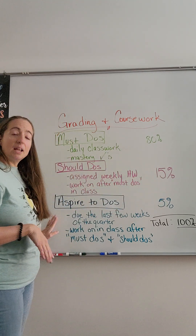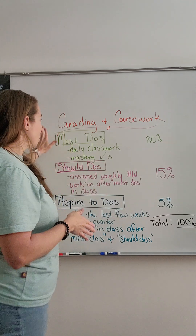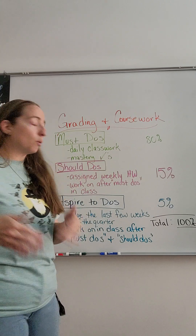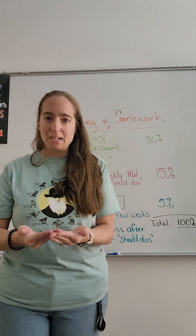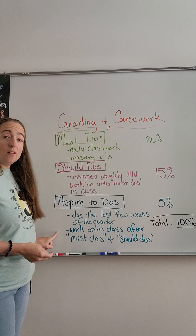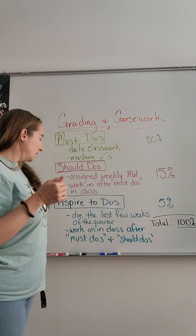The last five percent is going to be aspire-to-dos. Aspire-to-dos are where the must-dos give you the basics, should-dos add to your understanding, and aspire-to-dos ask you to teach it back to me — because if you truly understand it, you should be able to teach it back. For the aspire-to-do, on the last couple of weeks of the quarter, probably a couple weeks before the end, this will be due.